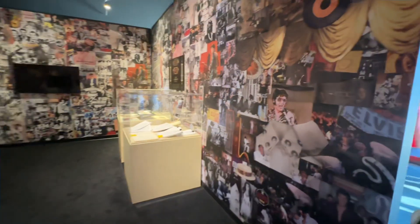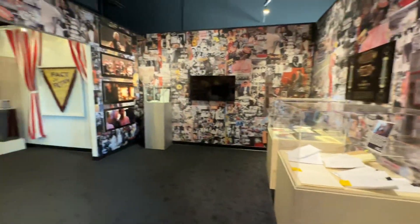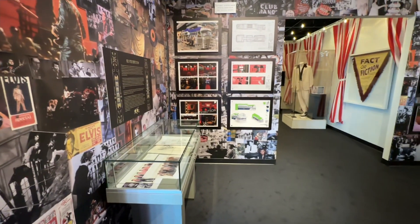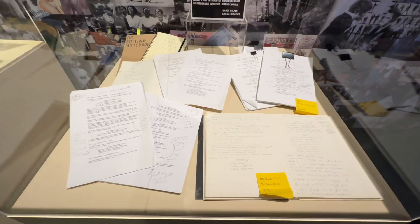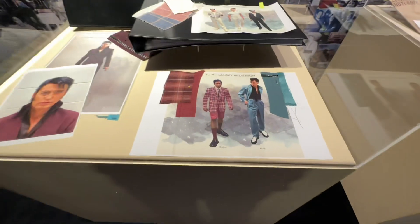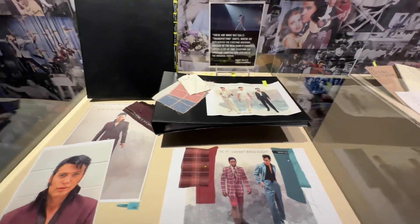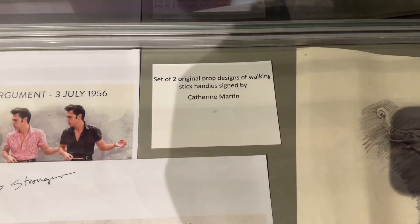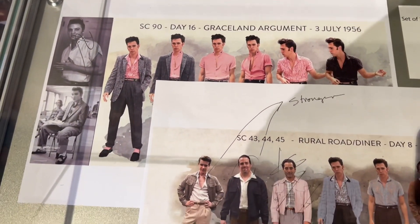When you come in to this side, they have tons of pictures — a collage of Elvis all through here in several cases. Let's go look at all of them. There are some handwritten dialogue scripts from the movie in this first case, and some ideas for costumes in this one. Some more items showing you how they picked out their costumes, and it looks like they signed off on some of them.